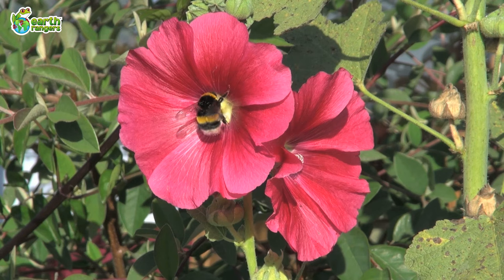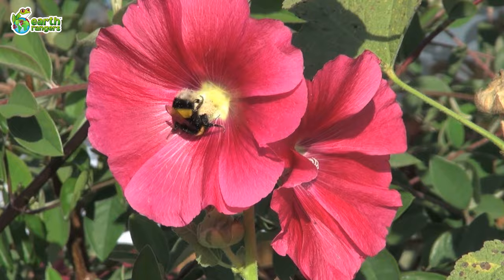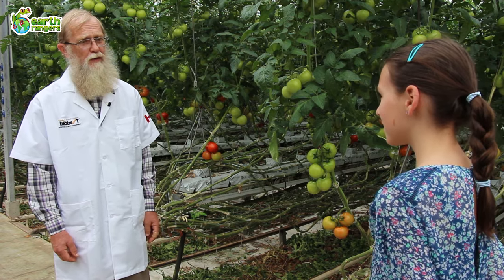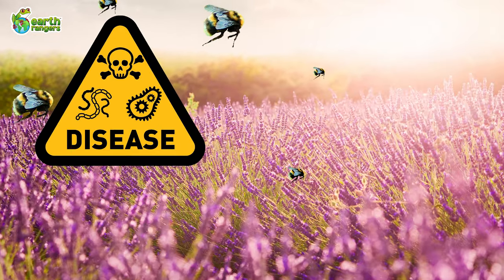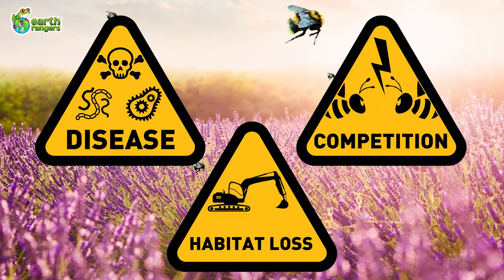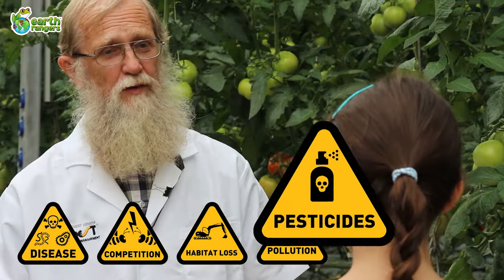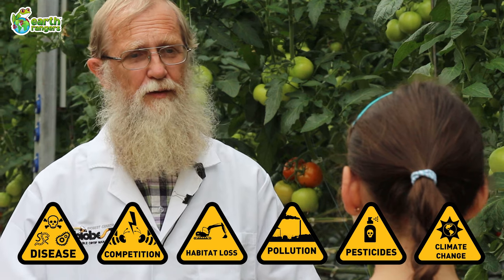Wild plants and the wild animals that feed on them depend on bumblebees for pollination too. The problem is some bees have been disappearing and all bees are under stress. Do we know what's causing this? Yes, recent research tells us that there are many factors: new bee diseases coming into our area, competition for food and nesting areas, and loss and fragmentation of habitat.